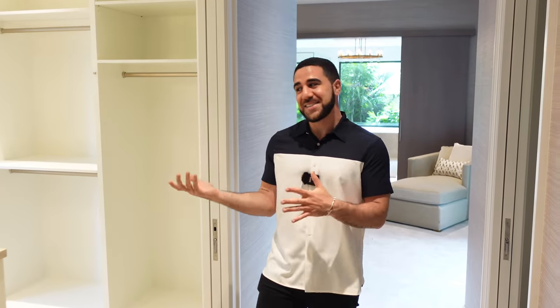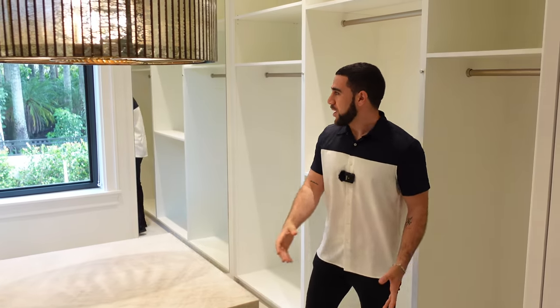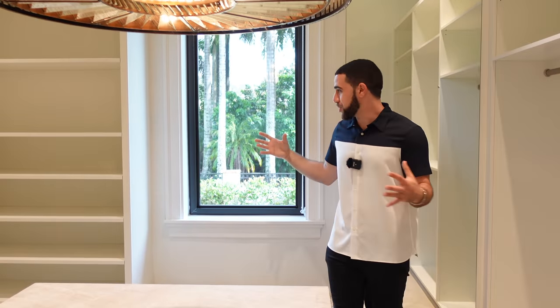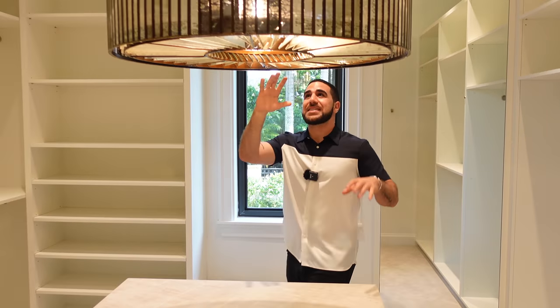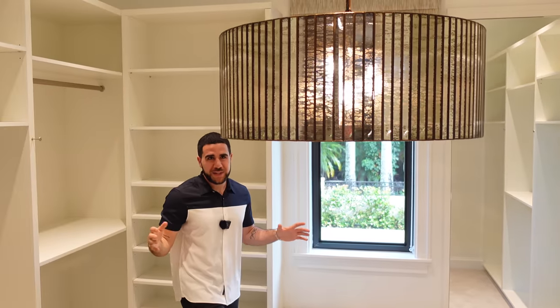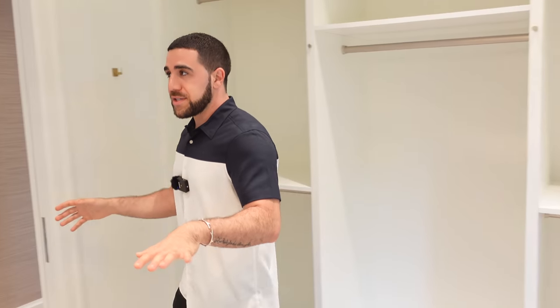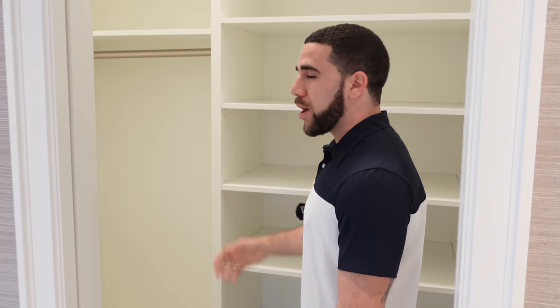Coming down further, you have his-and-hers walk-in closets. I love when they put windows into the closets — it doesn't make you feel claustrophobic. The sun is finally starting to come out and you have this insane light fixture. An island with storage shelving on both sides, so maybe you can even share this closet. And if that isn't enough, there's a little extra closet right over here — maybe throw up a couple of suits, a coat closet.